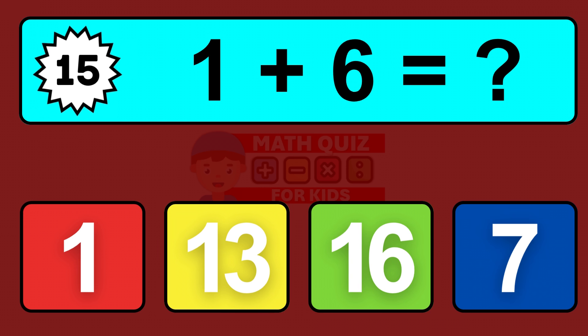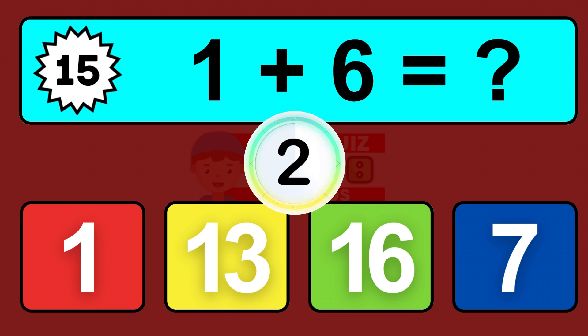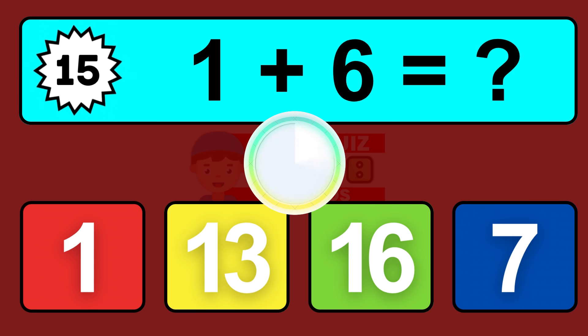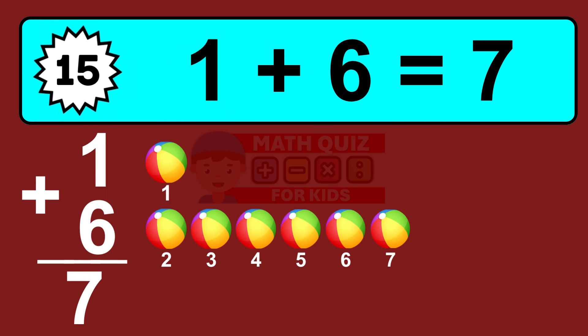Question fifteen: one plus six equals what? So the answer is one plus six is seven. Let's count it: one, two, three, four, five, six, seven.